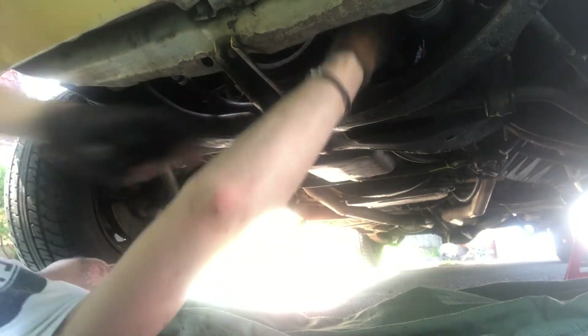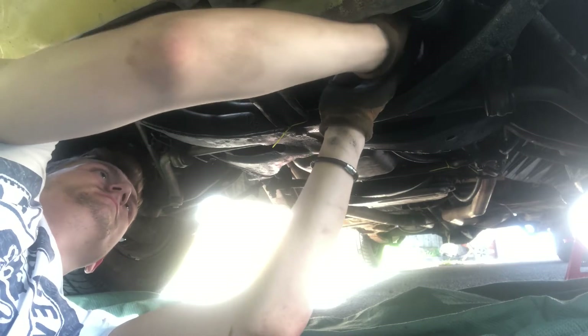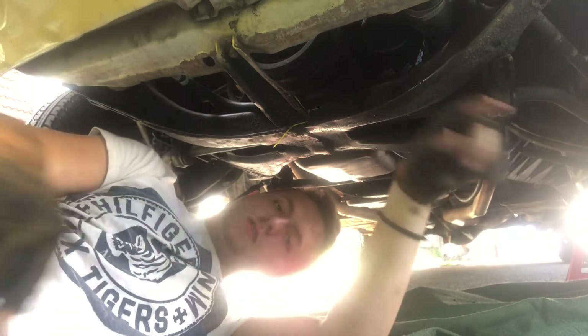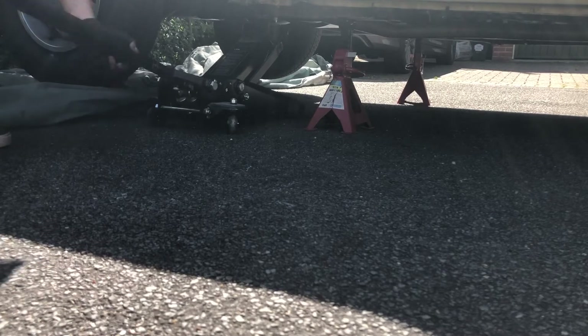The only thing to bear in mind when reinstalling your oil filter is to make sure it's nice and snug, because we don't want any leaks. So that concludes everything that is under the car. Time to go to the top end. Next, we want to lower the car, because we need it nice and flat for when we take our oil reading.